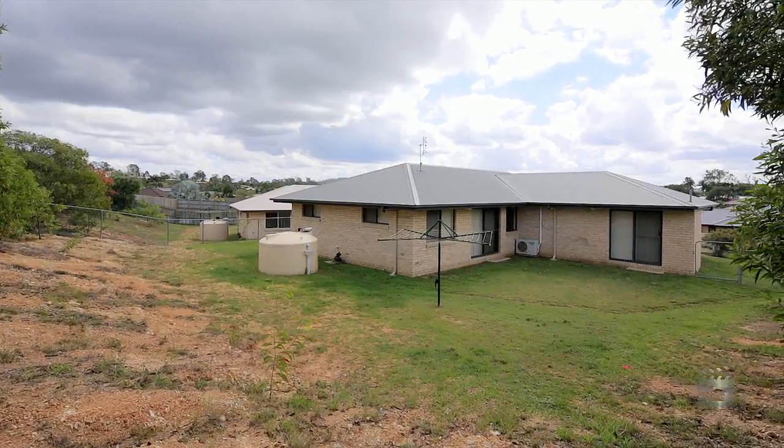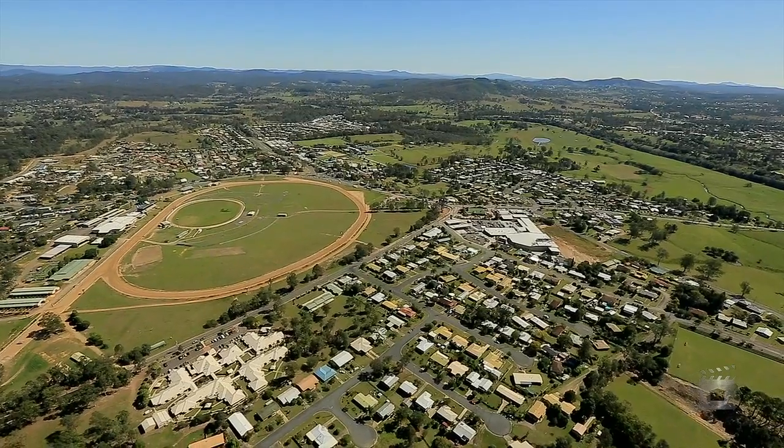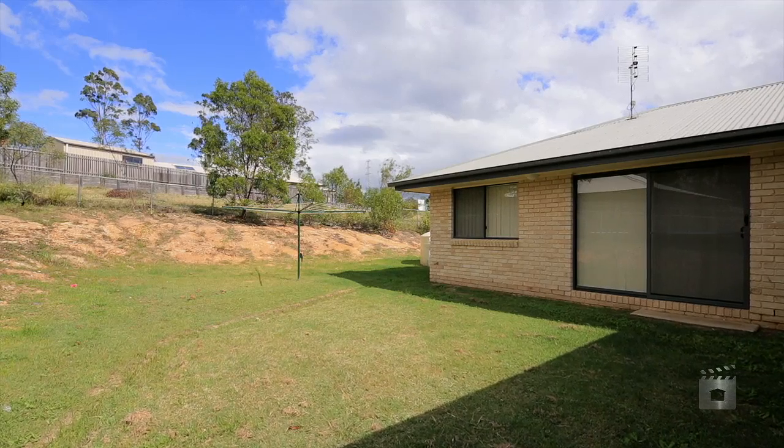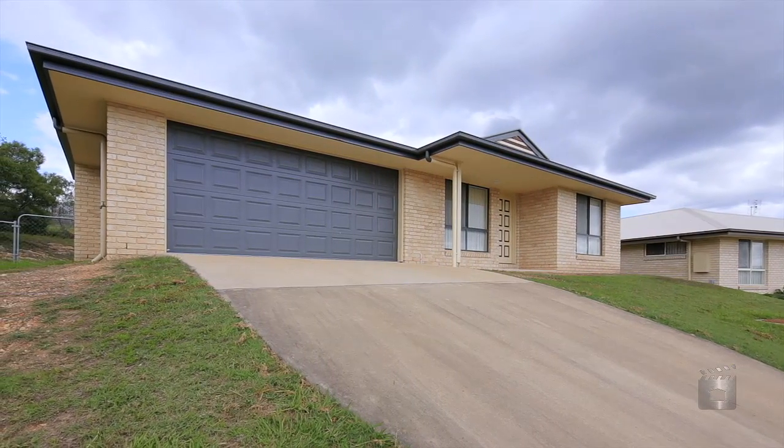Set in a family-friendly estate, it's located only walking distance from the local park, showgrounds, shopping centre and private and public schools. This home is sure to tick all the boxes for the growing family or investor.